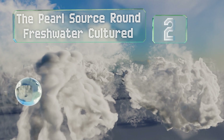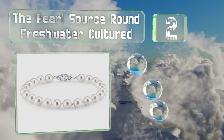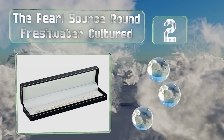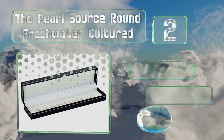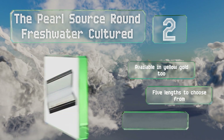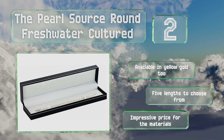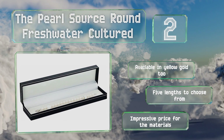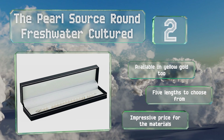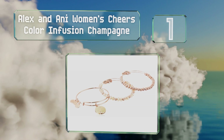At number two, if the recipient of your gift prefers a more classic aesthetic, go with the Pearl Sauce Round Freshwater Cultured. This show-stopping selection has a white gold closure and is a timeless piece that instantly dresses up casual attire but is also formal-wear ready. It's also available in yellow gold and there are five lengths to choose from. It comes in at an impressive price for the materials.